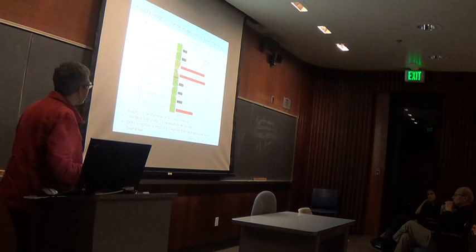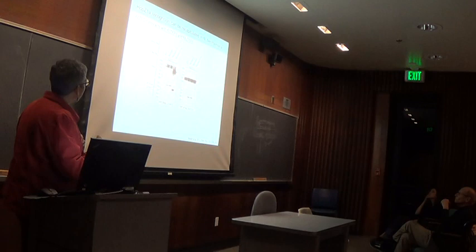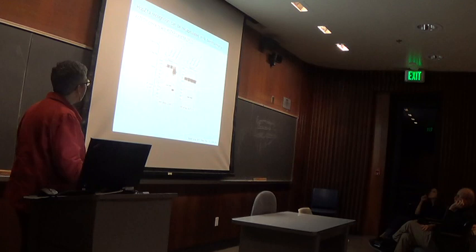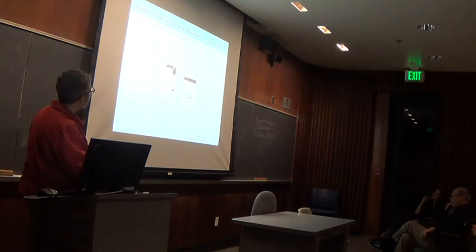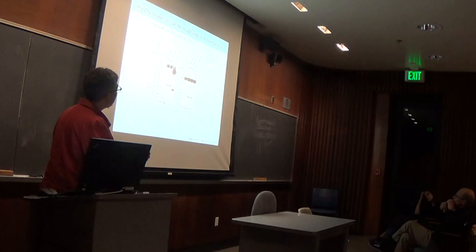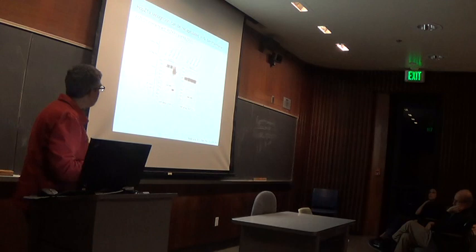We then wanted to use this system to understand the other requirements. One of the first things we did was test whether the Arabidopsis ZED1 pseudokinase was able to interact with ZAR1 from Arabidopsis and Benthi. In this co-immunoprecipitation experiment, we have ZAR1 tagged with the MYC tag and ZED1 tagged with the FLAG tag. When we immunoprecipitate with the MYC antibody against ZAR1 and detect with the FLAG antibody against ZED1, you can see that ZED1 from Arabidopsis can interact with both Benthi ZAR1 and Arabidopsis ZAR1.